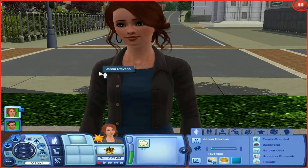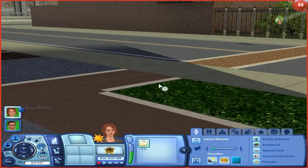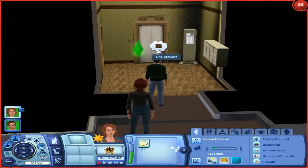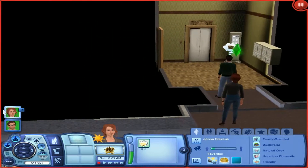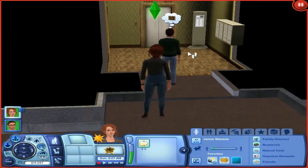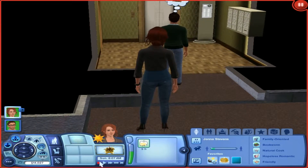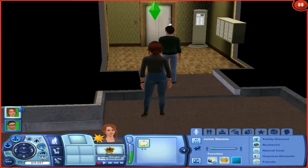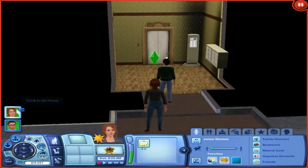Hey guys, welcome to Let's Play The Sims 3. If you're new to my channel, welcome — I hope you enjoy what you see. And for those of you who are back, welcome back! Let's jump right in. I'll keep that on pause because it's quite noisy.